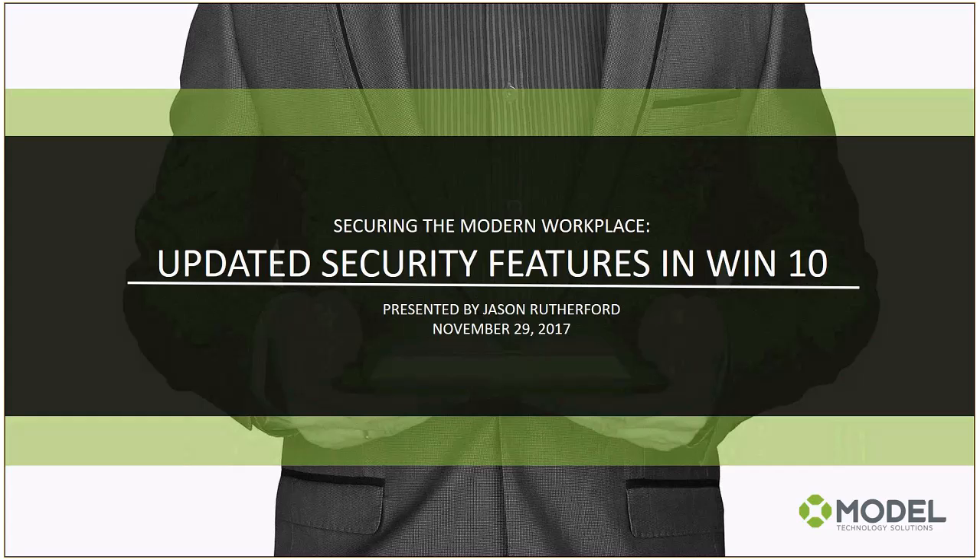Welcome to the November installment of our Microsoft Cut to the Chase technical briefing series. We put these together for our customers in the Midwest — St. Louis, Kansas City, Omaha — with the goal of providing technical training on the latest Microsoft technologies to keep you educated and up to speed on new releases, updates, and feature sets you can take advantage of with your existing and future Microsoft investment.